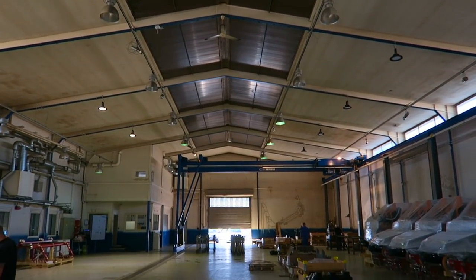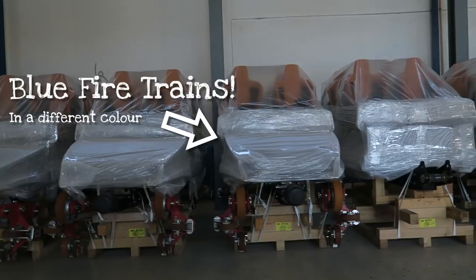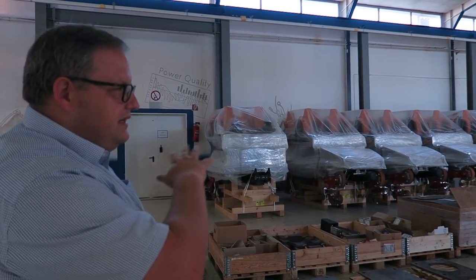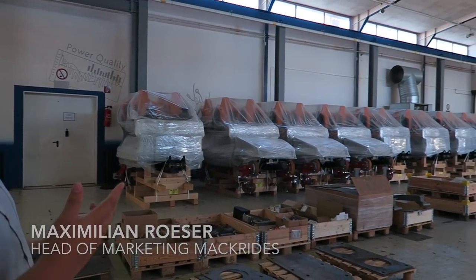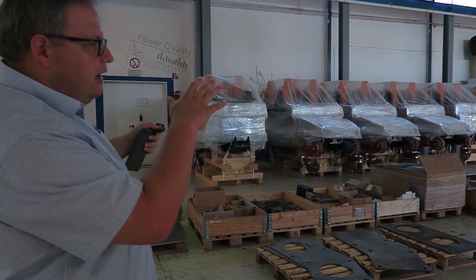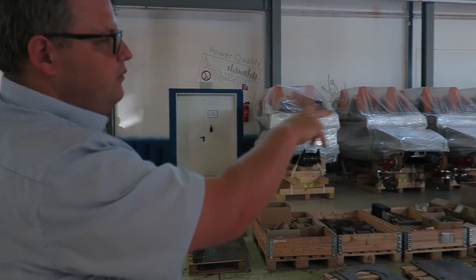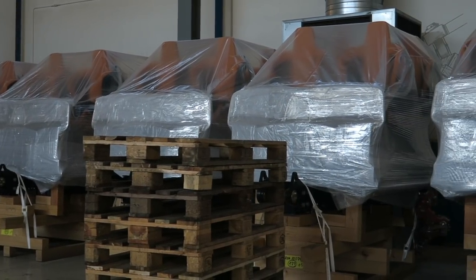The milling machine area has three front cars or three complete trains that we are setting up right now. They are already packed and will be shipped in about two months from now. They are all assembled on these wooden plates and then we can put them in the shipping containers and bring them to the site.